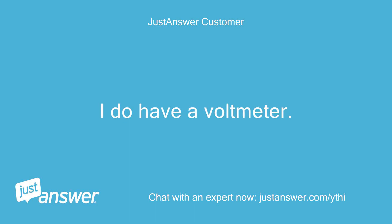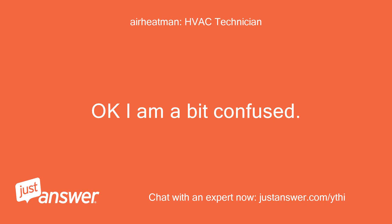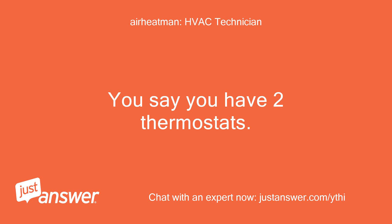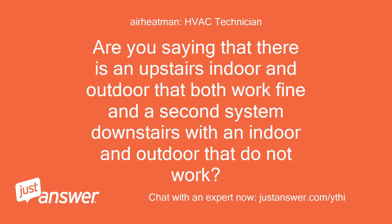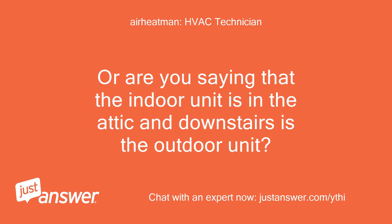I do have a voltmeter. Okay, I am a bit confused. You say you have two thermostats — please explain what you mean by upstairs and downstairs units. Are you saying there is an upstairs indoor and outdoor that both work fine and a second system downstairs with an indoor and outdoor that do not work? Or are you saying that the indoor unit is in the attic and downstairs is the outdoor unit?